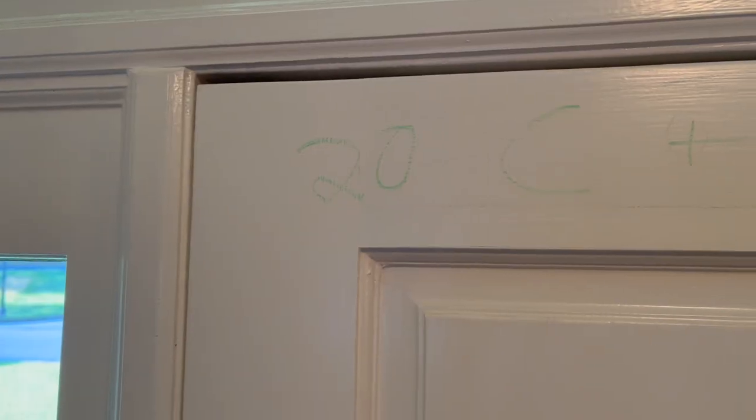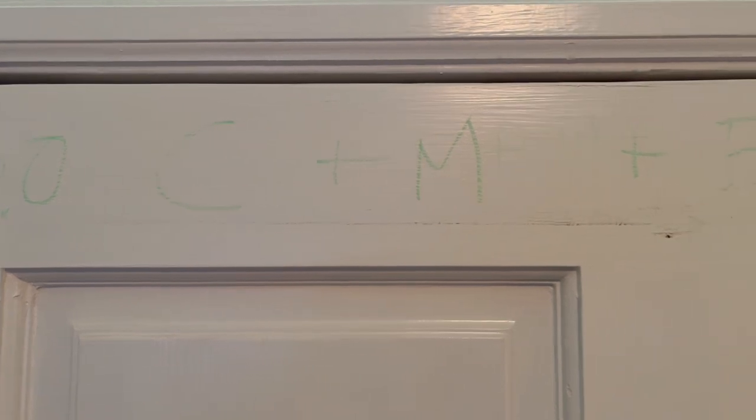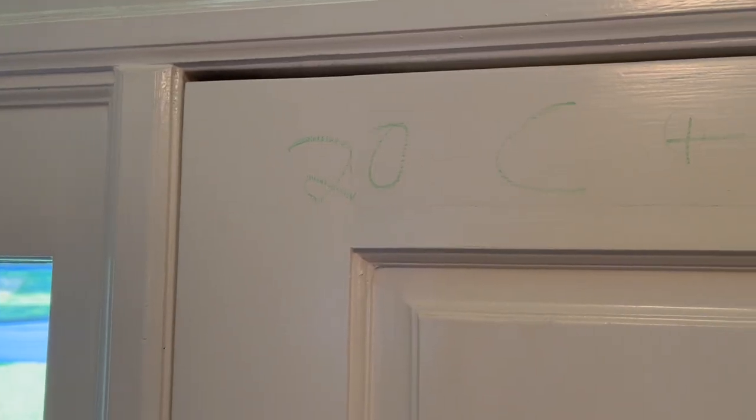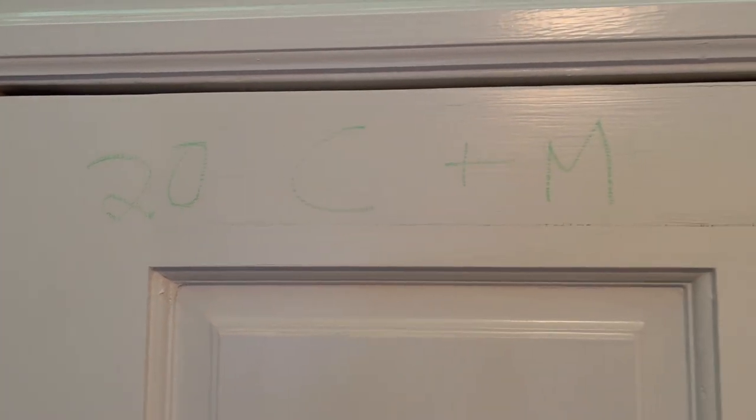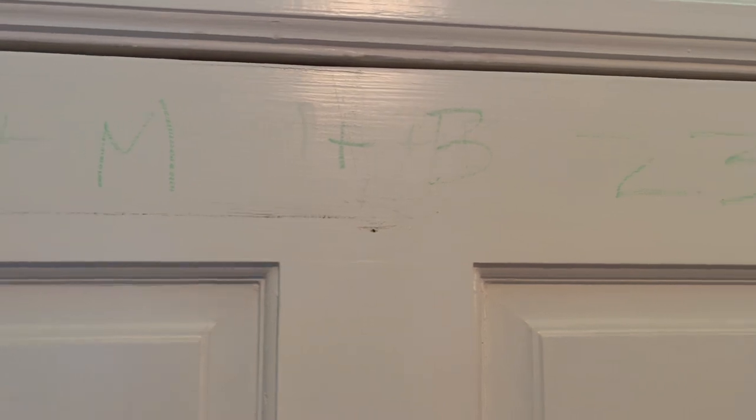Number one: in a Catholic home you might see some writing on or above the top of the front door. That is the traditional Epiphany blessing that a lot of Catholics do on January 6th, which is the Feast of Epiphany. It's a home blessing for the new year, so it always starts with the date. This is 2023, so you'll see the number 2-0 at the start, and then you have the letters C plus M plus B — that stands for the three wise men, their initials.